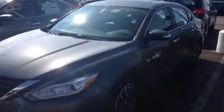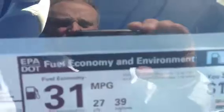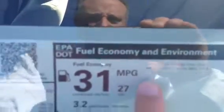Hey Jennifer, it's Kenny at Tri-Cities Nissan. Just wanted to shoot you a little video of your Altima, 2016 SV model. It's almost 39 miles to the gallon.